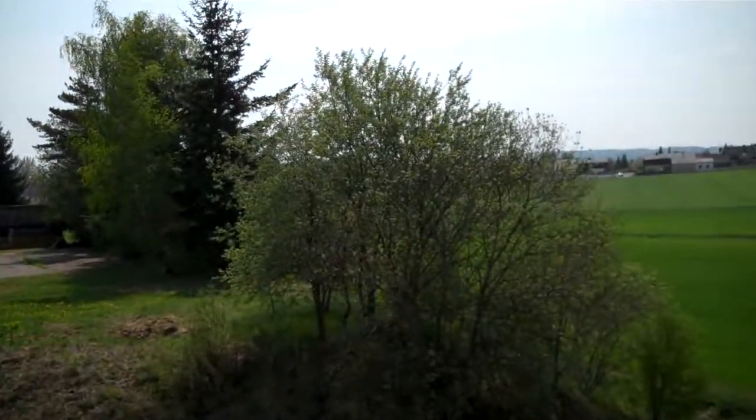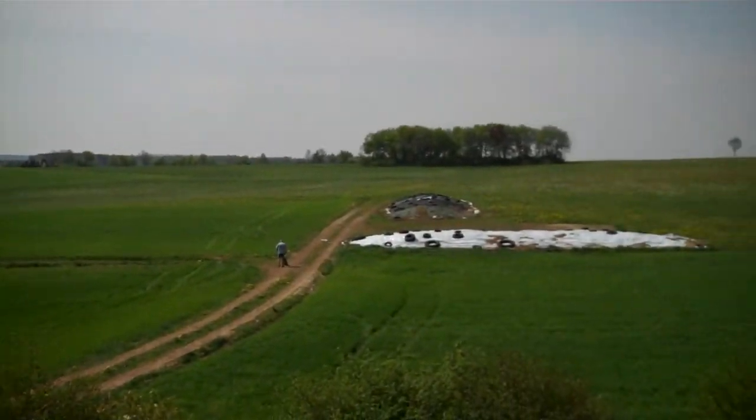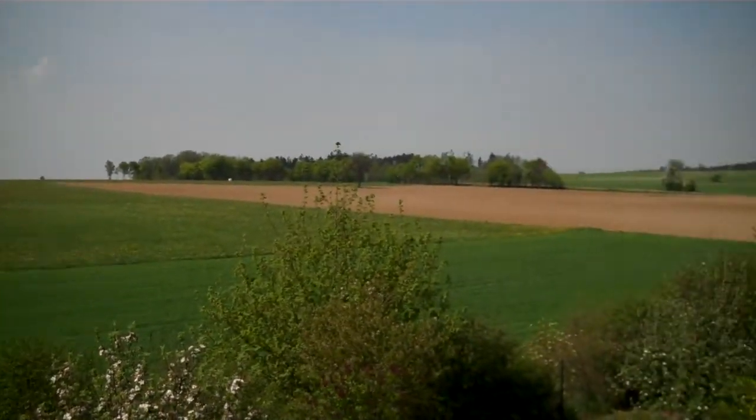Here's the view from our house. Pretty nice view.